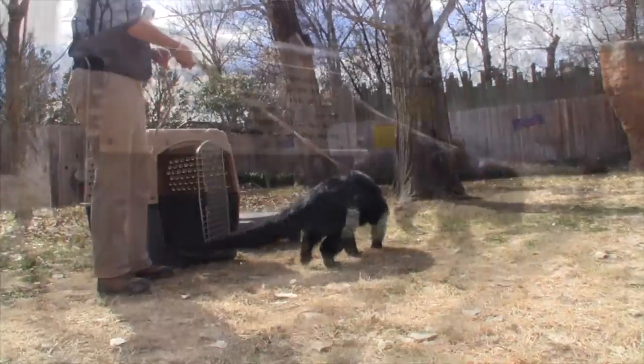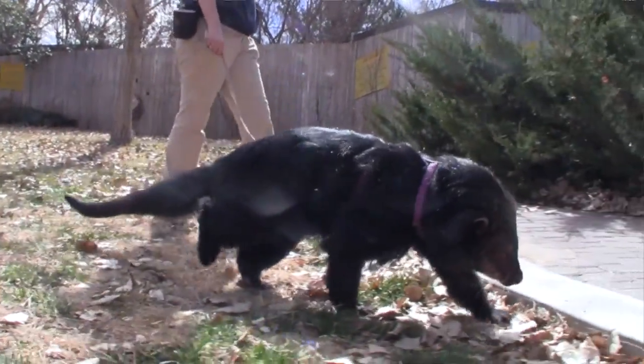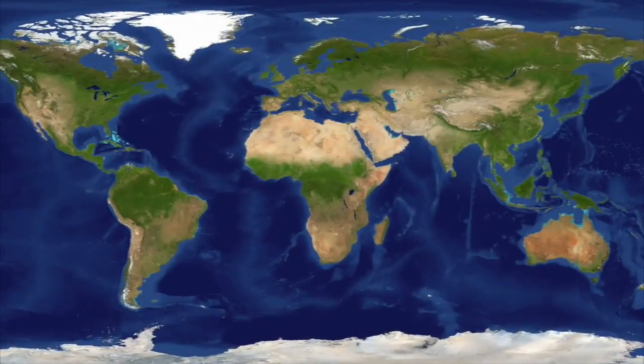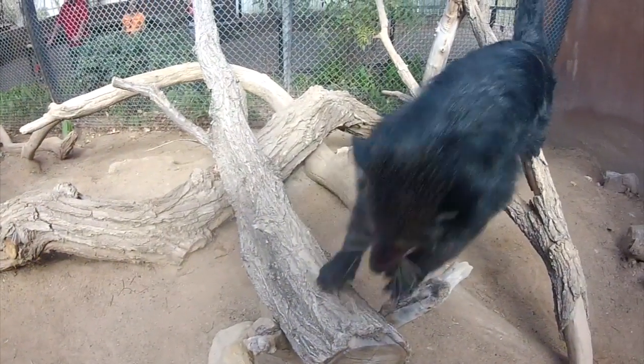These animals are commonly referred to as bear cats, even though they're not related to bears or cats. Typically you're going to find these animals in Southeast Asia. They do live up in the trees — they are arboreal in the high altitude rainforest.